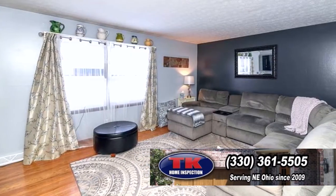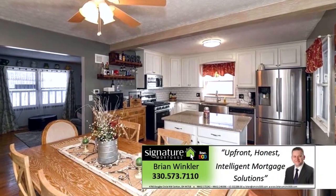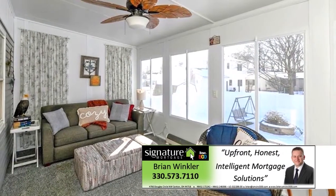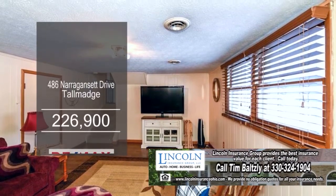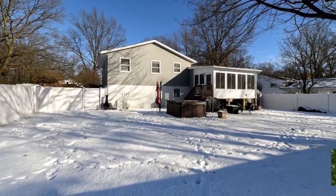This home in Talmadge boasts four bedrooms and one and a half baths. The living room has a large picture window to allow natural light in. The kitchen offers quartz countertops, an eating area, and high-end appliances. A new sliding glass door leads you into this amazing sunroom. The lower-level family room is a great place to relax and unwind. Out back, you'll find a patio, a hot tub, and a storage shed. For a private showing, contact Lisa Hughes.